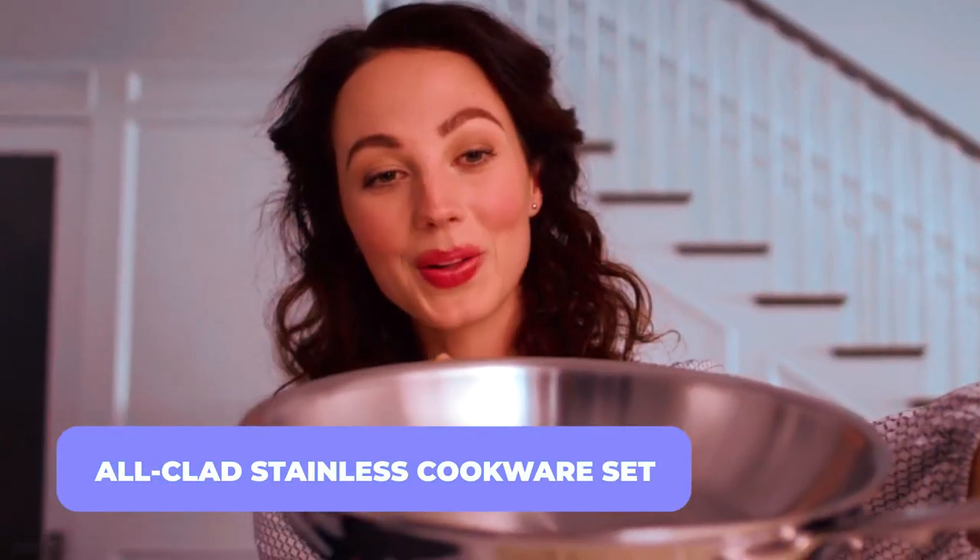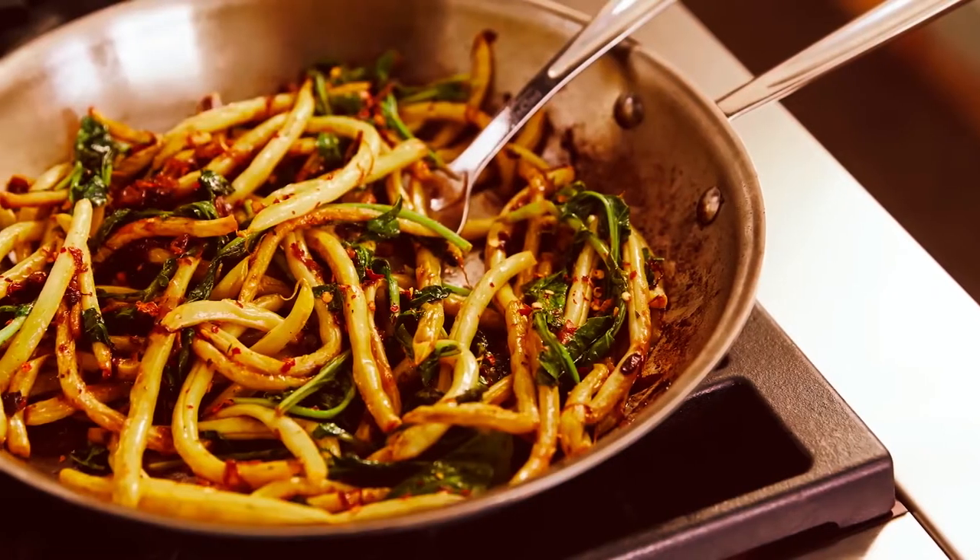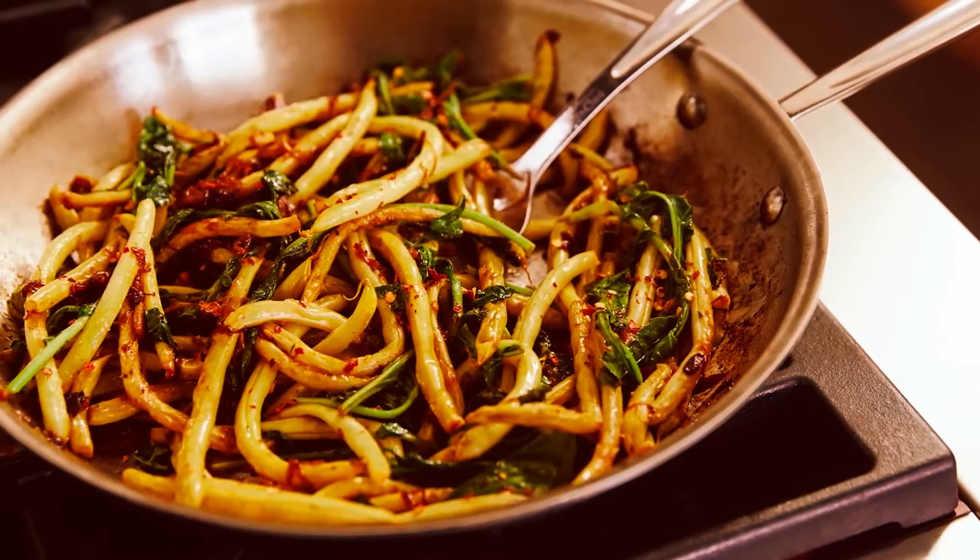All-Clad Stainless Cookware Set. This cookware set includes an 8 and 10-inch frying pan, a 1.5 and 3-quart saucepan with lids, a 3-quart sauté pan, and an 8-quart stockpot.